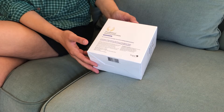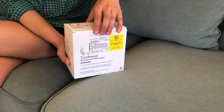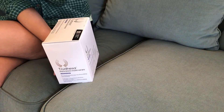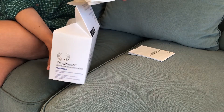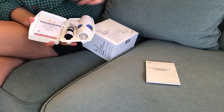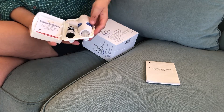So it looks like we've got Trudisa. This is a nasal spray. And inside we've got some medication instructions, which I will set aside. And inside this box are four plastic containers that have the contraption for using this — the thing that you stick up your nose — and we've got the vial of medication.